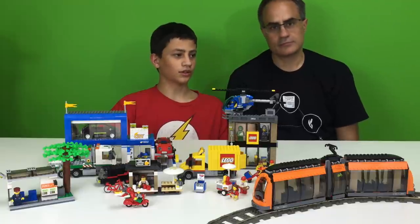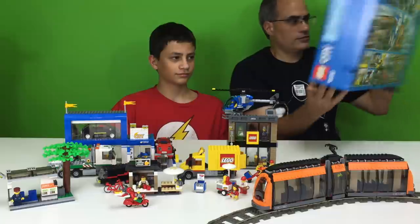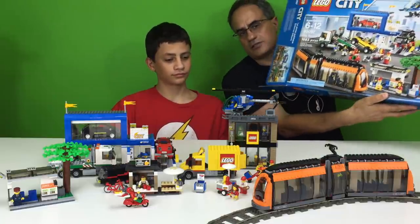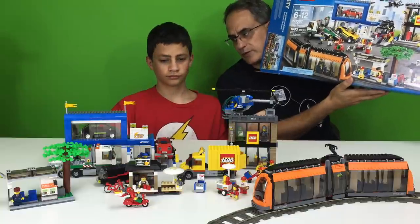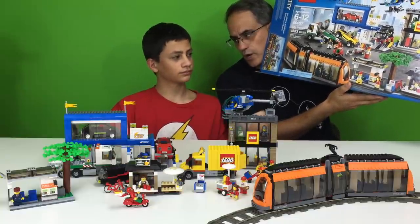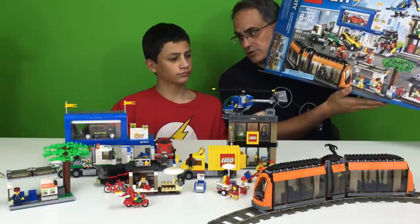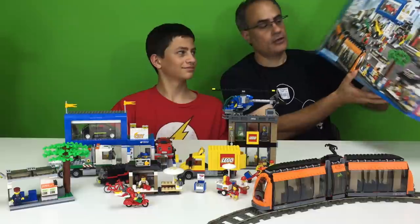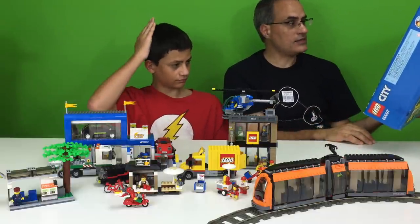We got the City Square. It's called City Square, set number 60097. It has 1,683 pieces. You know how much this thing retails for? One hundred and ninety dollars. Does that sound like a lot? Sounds like a lot to me, but you get a lot with this set. It's pretty cool.